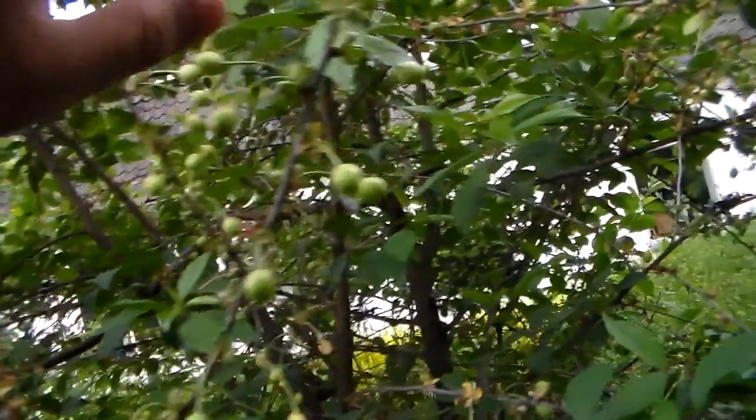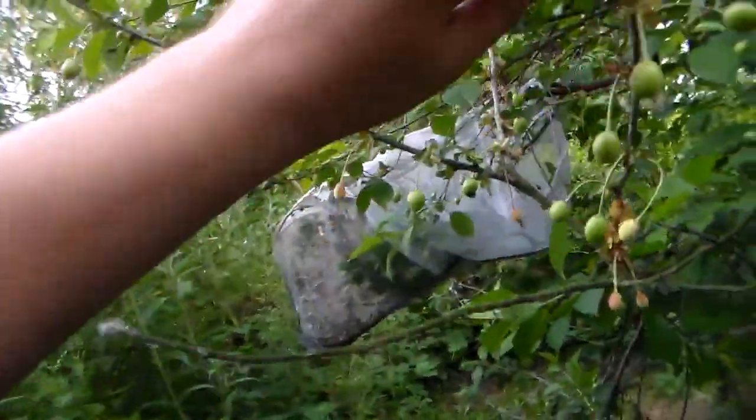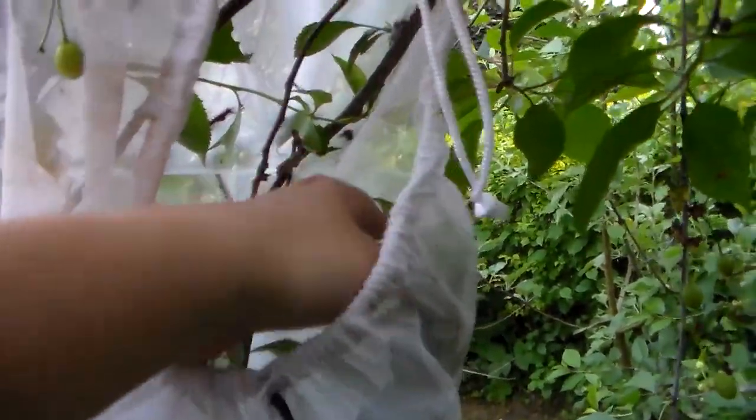I'll show you how I'm rearing them. This is my cherry tree — there are cherries on it already. What I did is I put all the larvae inside of a bag. Here it is. See, all of them are in here.